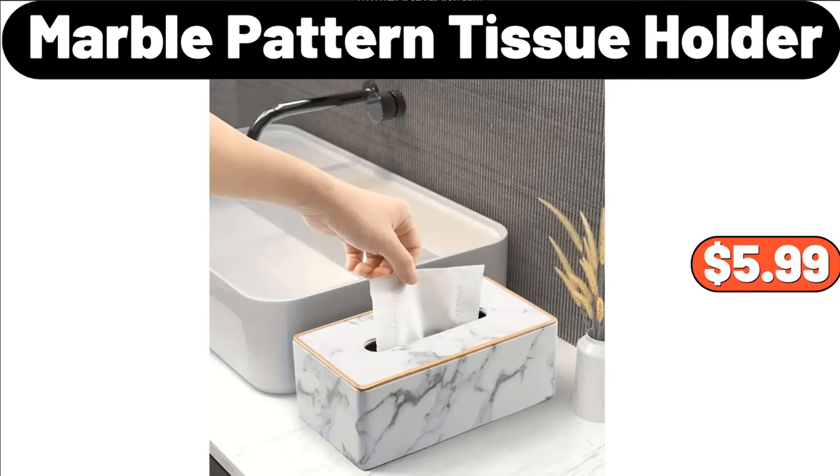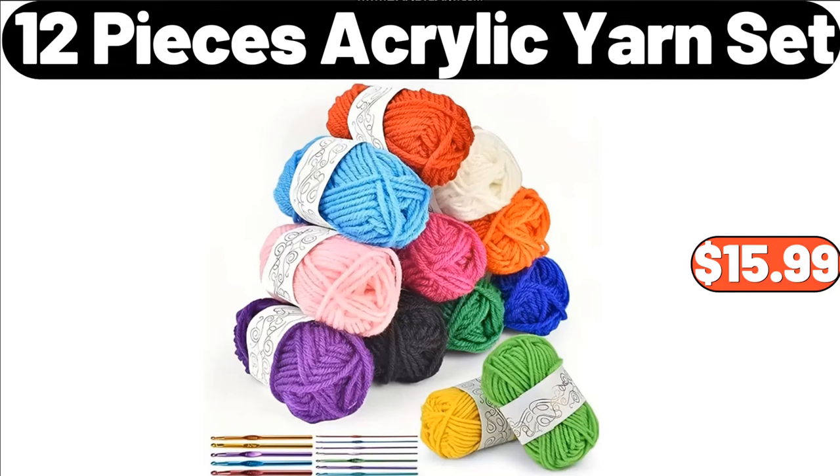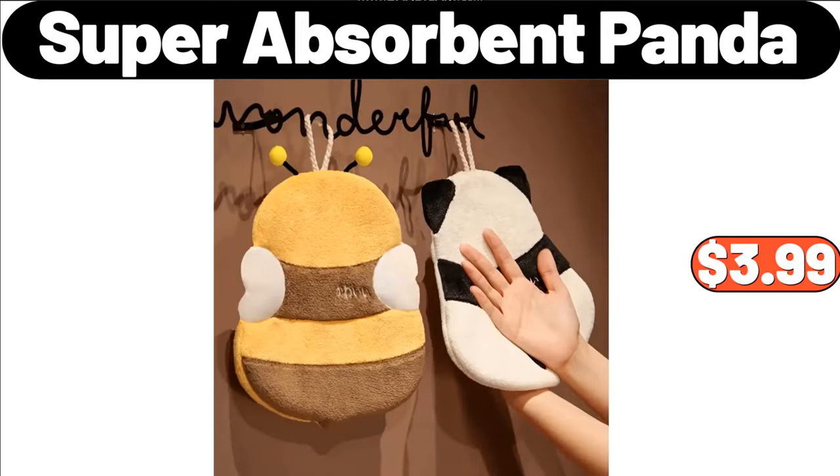Marble Pattern Tissue Holder, $5.99. 3 Pieces Soft Warm Wool Yarn Set, $3.99. 12 Pieces Acrylic Yarn Set, $15.99. Desktop Rotating Cosmetic Storage Box, $5.99. Super Absorbent Panda, $3.99.